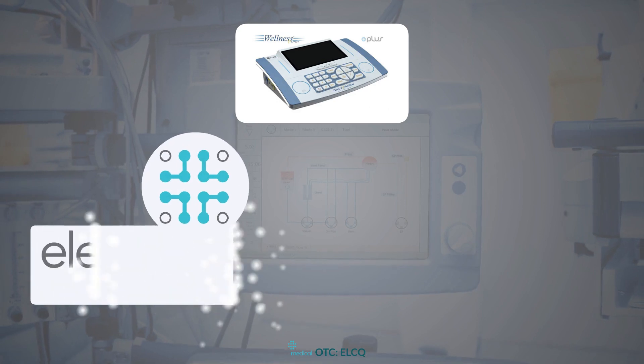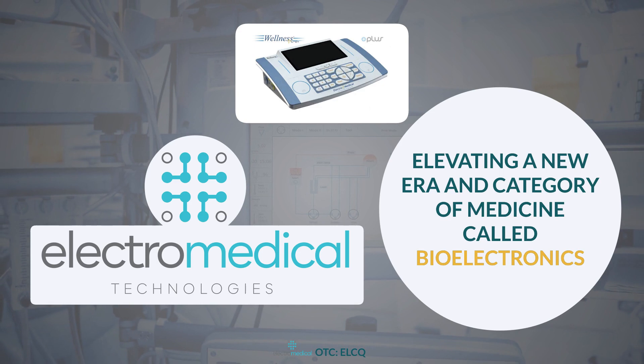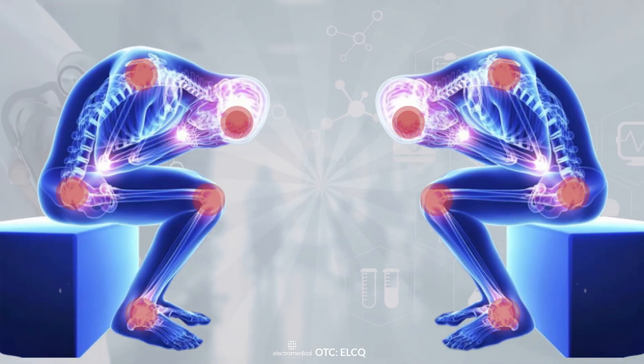This state-of-the-art device from Electro-Medical Technologies is elevating a new era and category of medicine called Bioelectronics, and it may forever help to redefine how chronic pain gets treated.